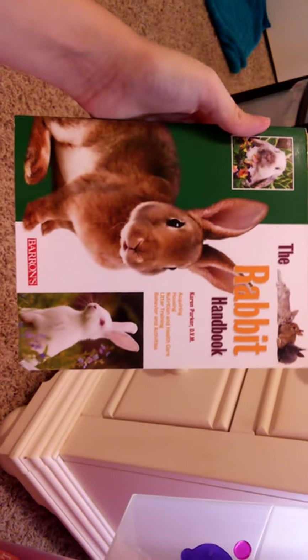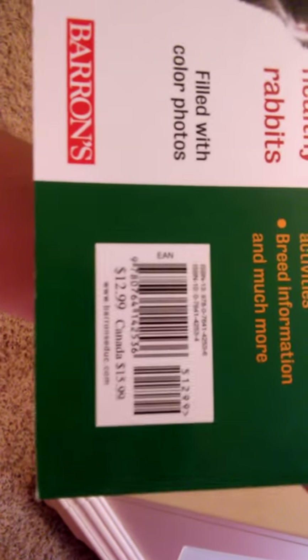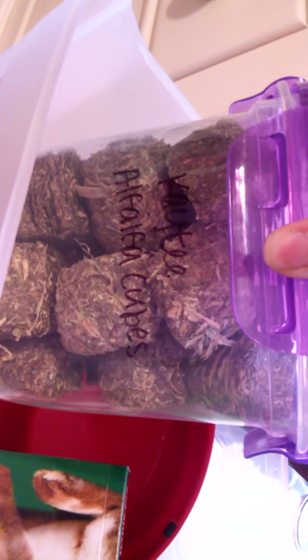She has the rabbit handbook — it's $12.99. I think I got it at Barnes & Noble. Also in this drawer, Bentley has her alfalfa cubes since she's still a baby. She'll be four months old on the 19th, and in a few more weeks I'll get her off the alfalfa cubes, but she is eating Timothy hay.